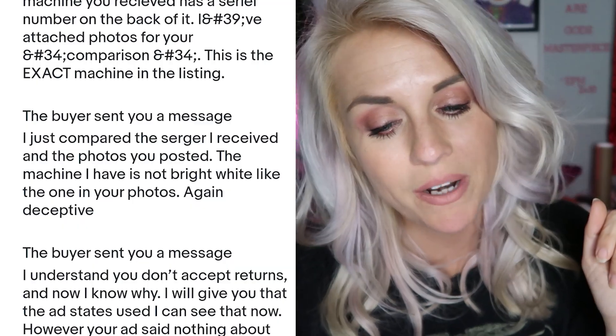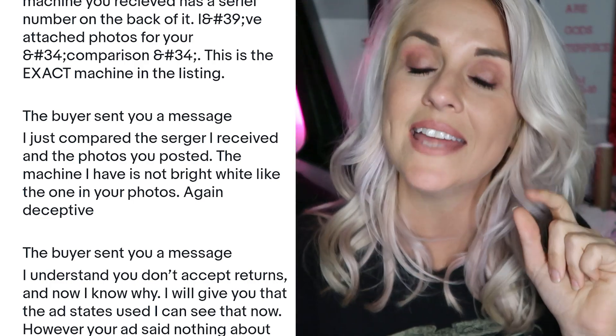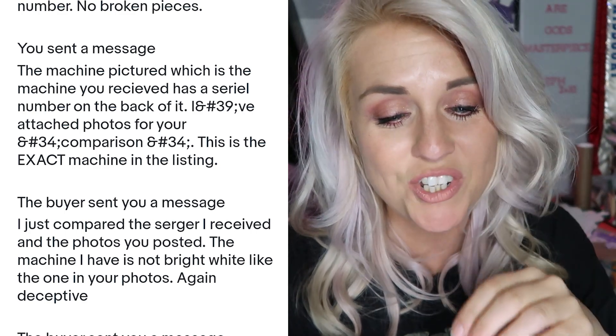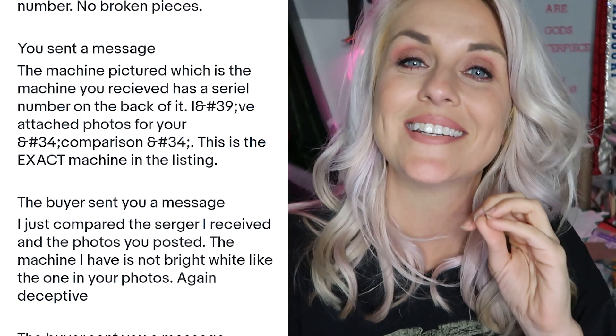So I messaged her back and said: the machine pictured, which is the machine you received, has a serial number on the back of it. Attached photos for your comparison — this is the exact machine in the listing. A little tip: if you're selling any expensive electronic or anything with a serial number or identifying characteristic, take a picture and put it in the listing. That way she couldn't argue I didn't send her the exact machine in the photos — but she tried. When 'used versus new' didn't work, she went for 'this isn't the same machine.' That is the last message I received from the buyer.